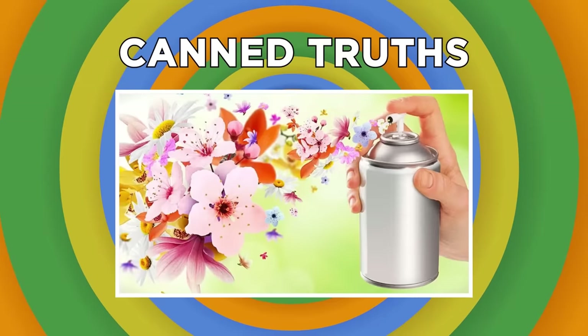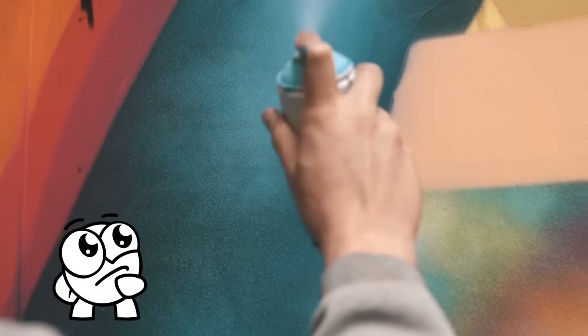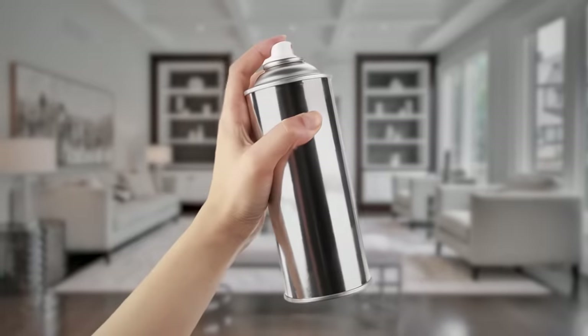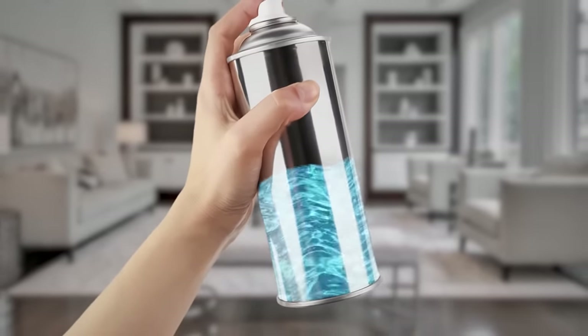The most annoying thing about aerosol cans is that you can never be quite sure how much product is left in them. But some actually harbor a secret way to find out how much spray is left so you'll never waste a drop.